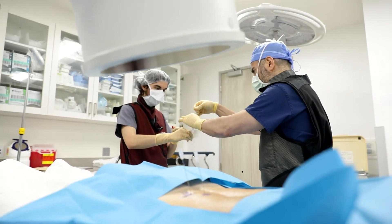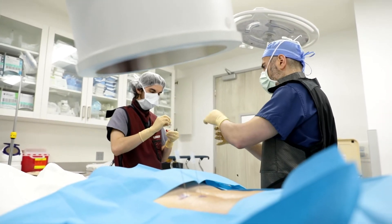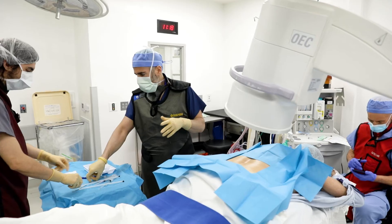We have the option of either harvesting stem cells from the patient or using donated tissue. Both of these are very good options — it's the patient's choice on how they want the procedure to be done.